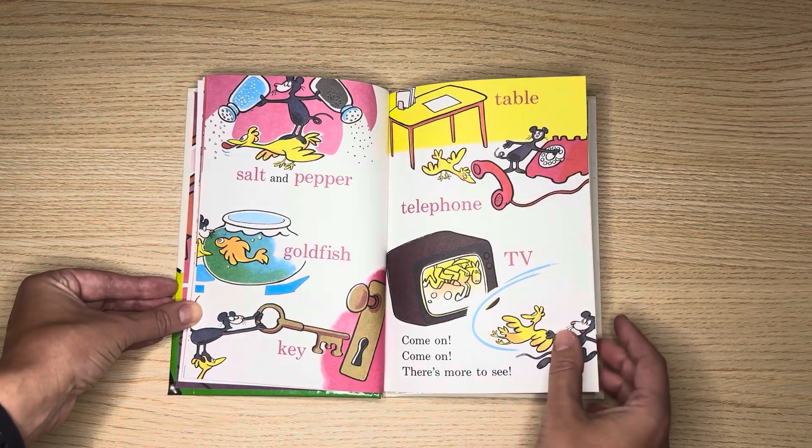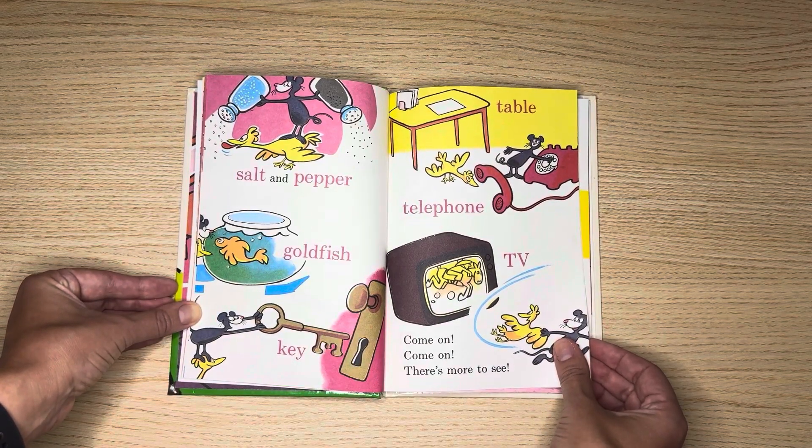Salt and pepper, goldfish, key, table, telephone, TV.